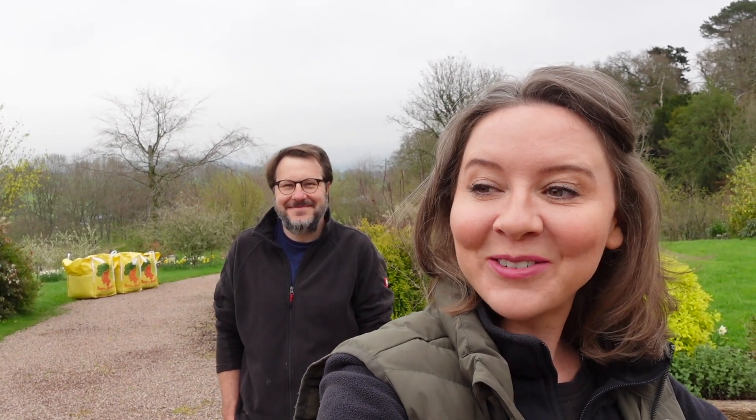It's the start of a new week and there's lots of gardening to be done. We've got a lot to do and we're going to start with that - three tons of soil which needs to be moved down to the vegetable garden, which is all the way down there. Unfortunately there is no magic way of getting it down, it has to be brute strength.